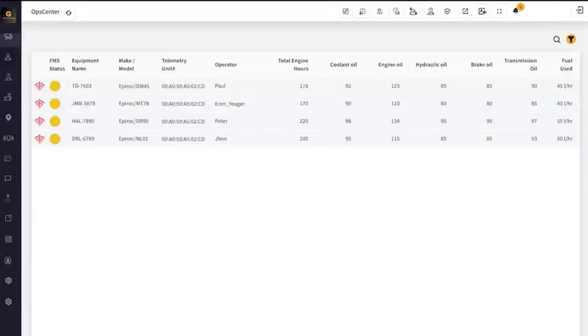Groundhog Telemetry generates detailed reports and analytics, allowing managers to make informed decisions that improve operational efficiency.